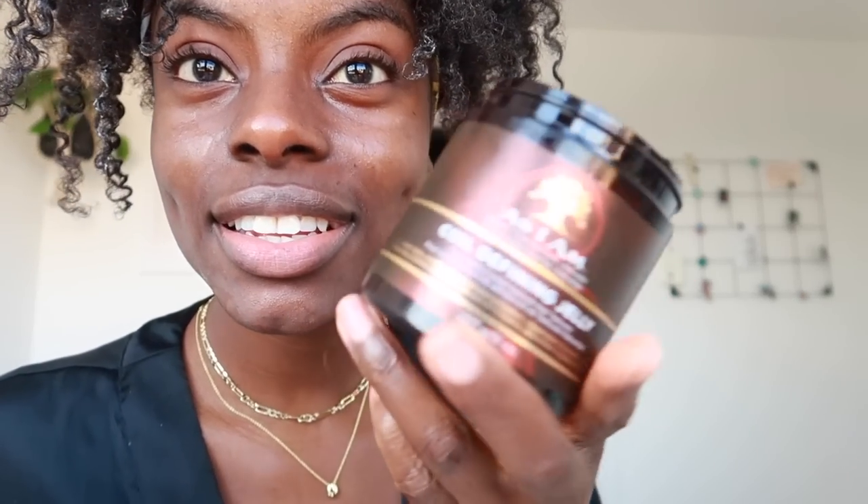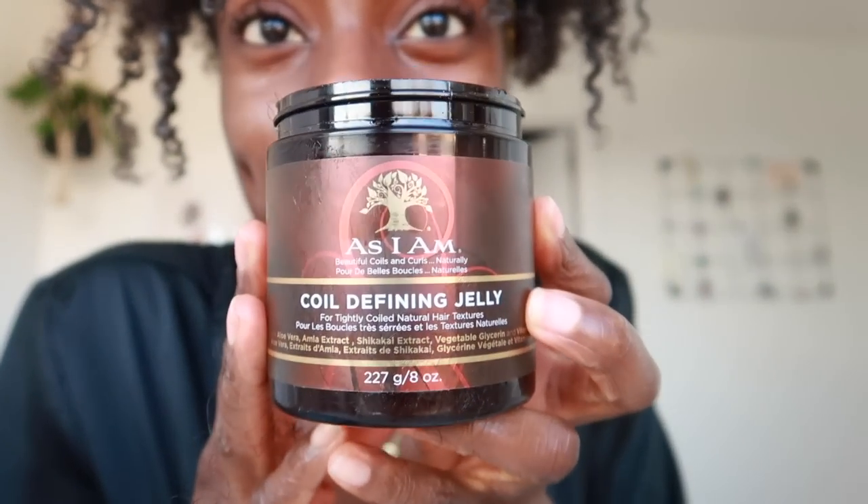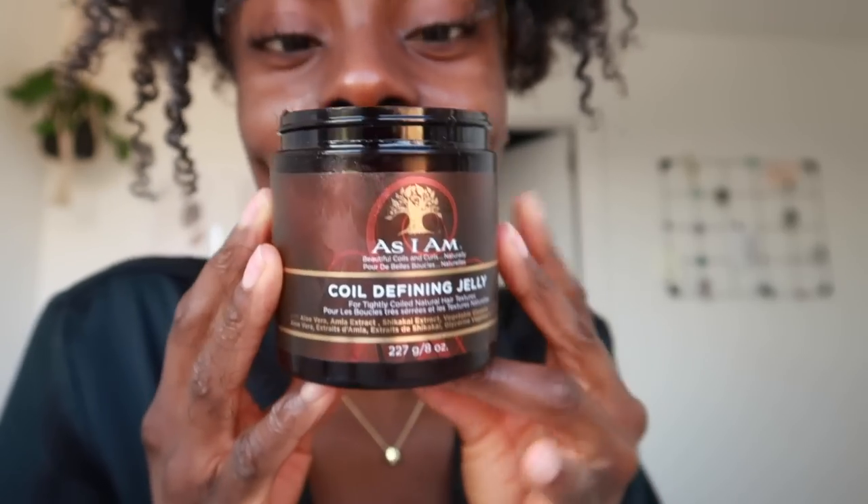I feel like the best way to determine whether a sheet mask is good is after you've actually allowed the product to sit into your skin for a bit. So I'm just going to let this air dry. This coiling jelly — coil defining jelly — is a must. You need this in your product collection. I don't know what they put in this, but it's really hitting the spot.